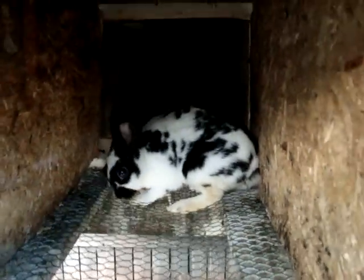This is SJS Rocky, or Sissy. She is the mom to the broken blue Polish. She is a proven doe, but this litter she has had some problems.